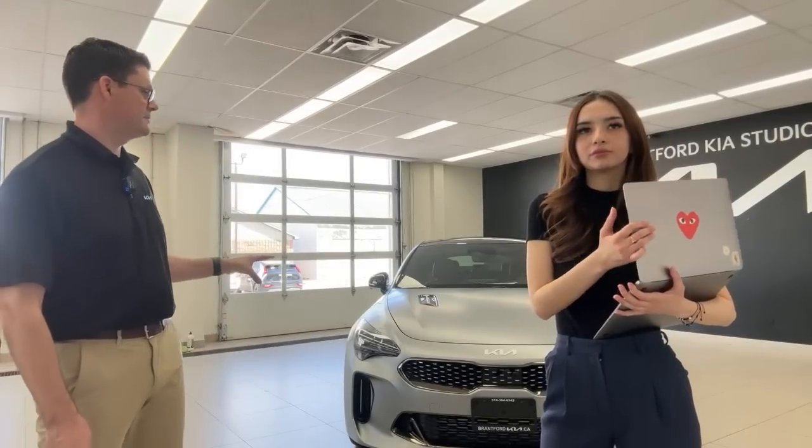Last year we got the Kia Stinger Scorpion Edition, another special edition, though we got more of those than expected. The difference with the Tribute is that it's a numbered car — a legitimate collector's vehicle. One of our sales consultants driving a 2022 Kia Stinger wants to be on the waiting list for this Tribute Edition, and so does Pat.